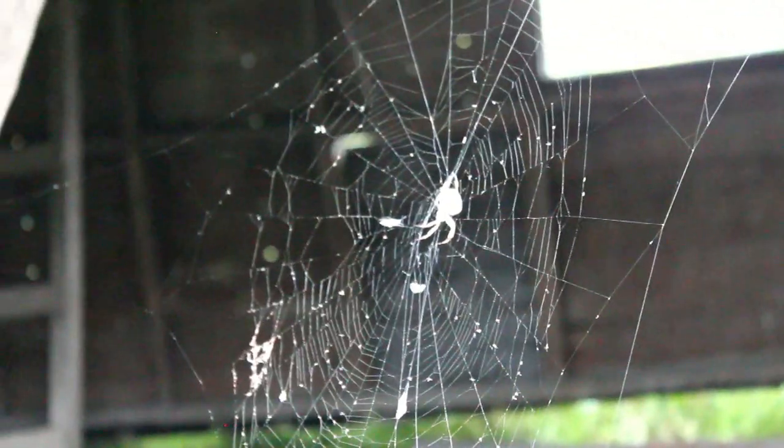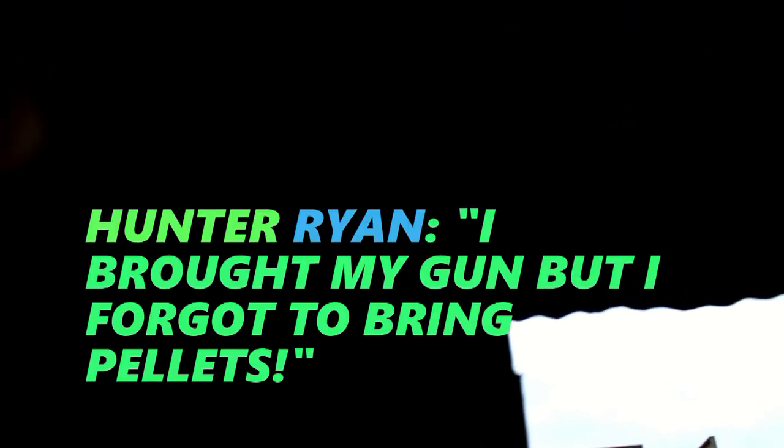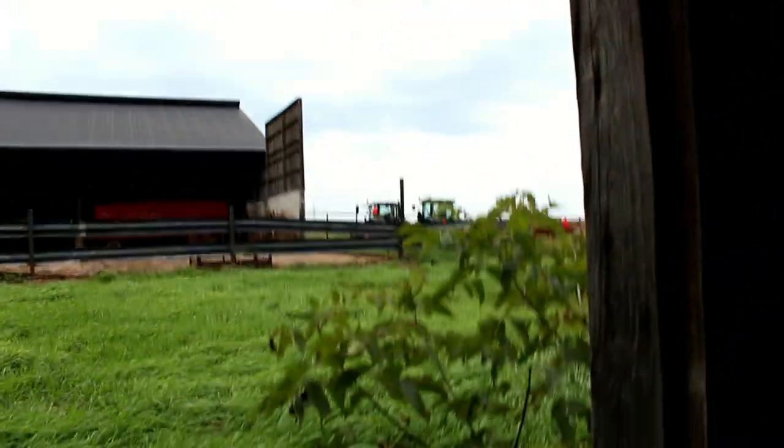Oh my god, look at that — holy smokes guys, look at the size of that spider! Holy mungus. I brought my gun and I forgot to bring pellets. Alright guys, we are now in the shed that I was showing you before. We'll see what we can do here — I almost fell. They're kind of just shooting out up onto that roof up there, still waiting for some pigeons to arrive.